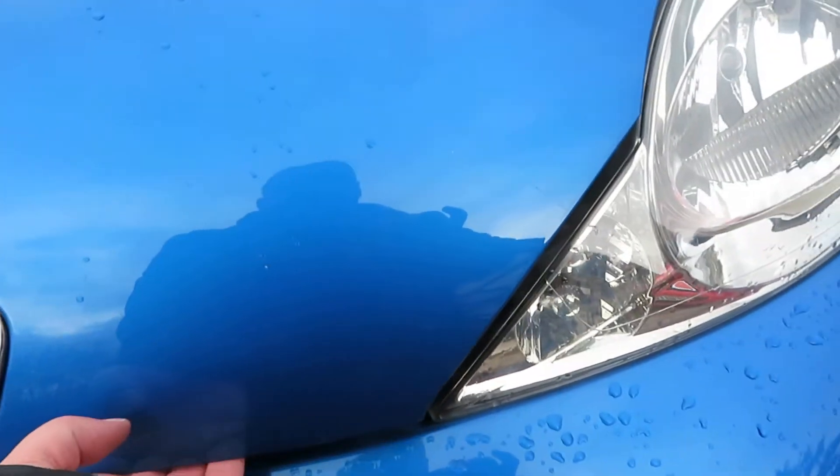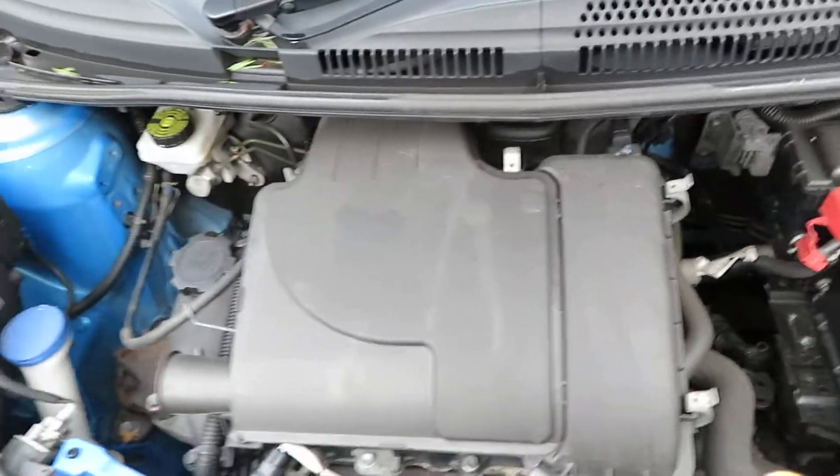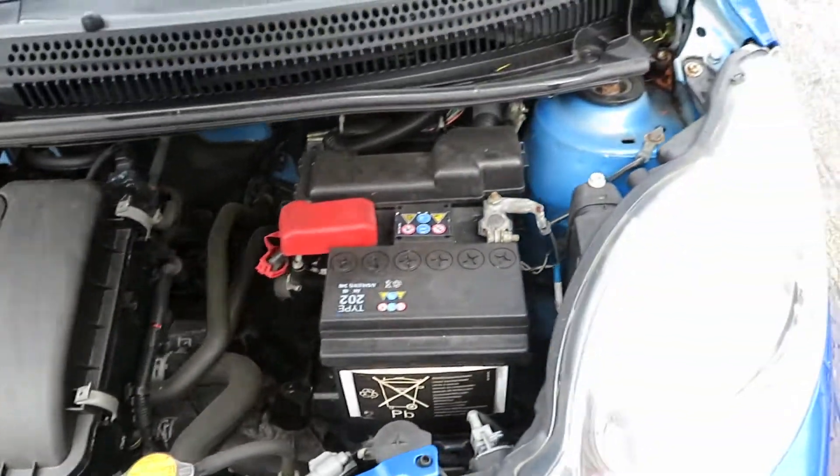Lovely metallic blue. Look at the engine — it's a one litre engine. It's only £20 a year road tax.